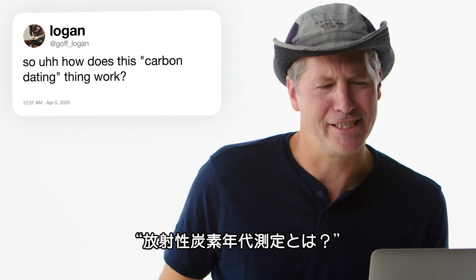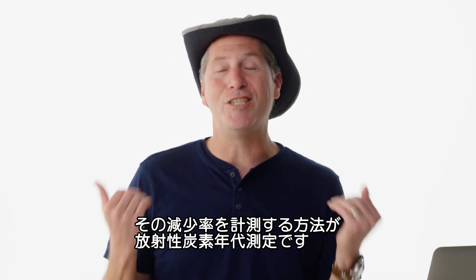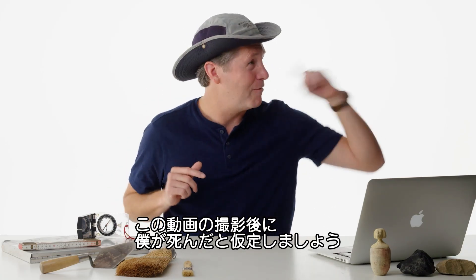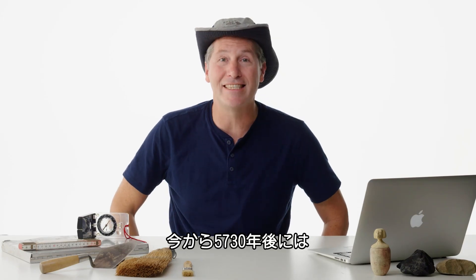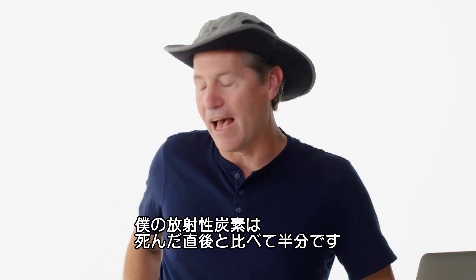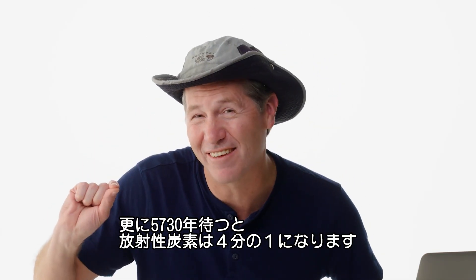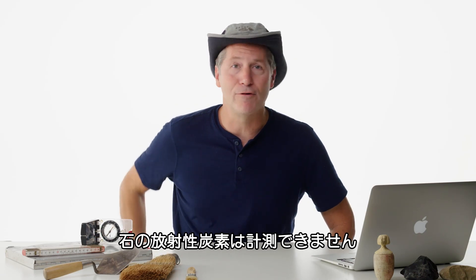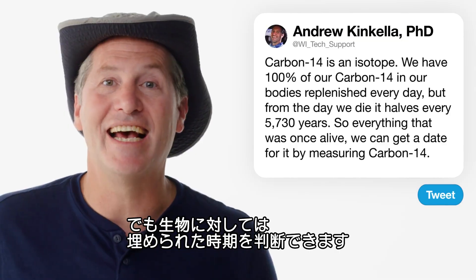At Goff Logan asks: how does this carbon dating thing work? Carbon-14 is an isotope — it breaks down over time, and what we can do is measure the rate at which it breaks down. Let's say I die today: my carbon-14 starts to go down. 5,730 years from now, I will have half as much carbon-14 as I did in the beginning. Add another 5,730 years, and I have a quarter of what I had. You have to watch it because it only works on things that were once alive — you cannot carbon-14 date a rock. But for living things, burials, remains, we can get a date for it.